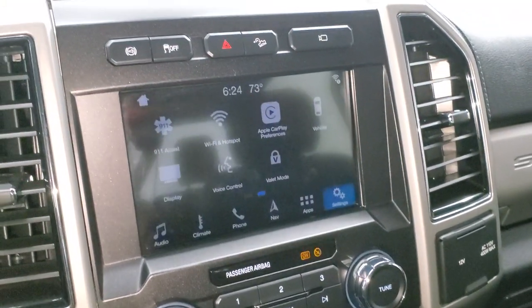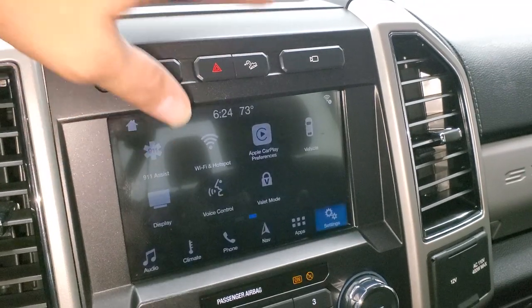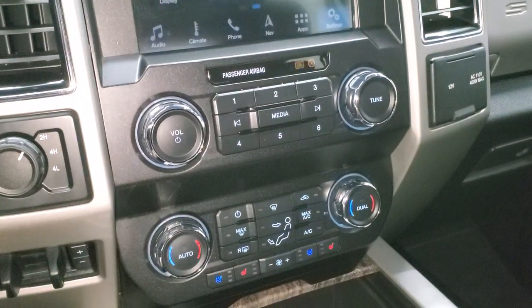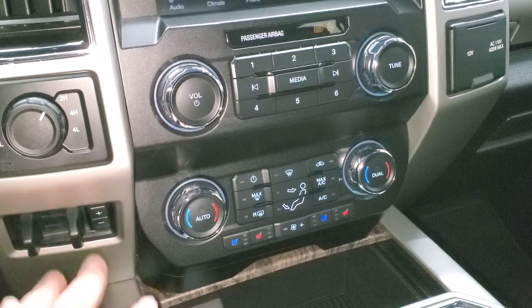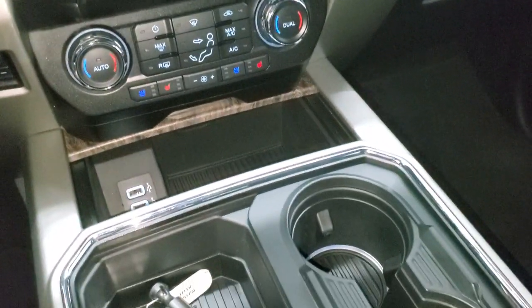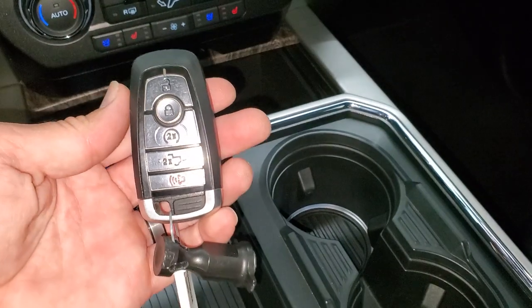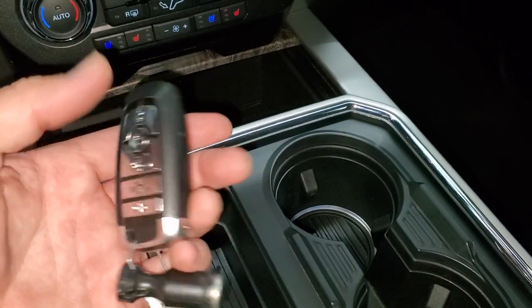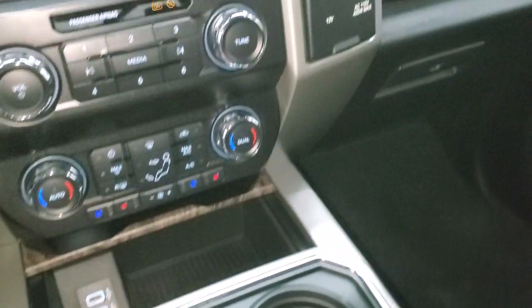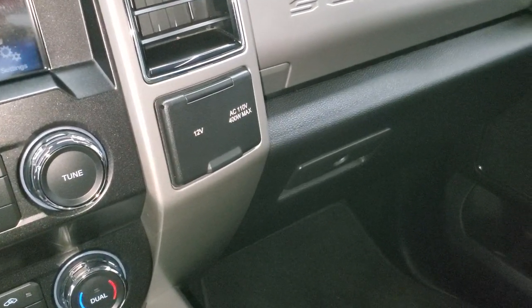Factory exhaust brake, stability control, and downhill assist control are the main features. Down here you have your audio and climate controls, electronic four-wheel drive, factory brake controller, and dual climate control. Down here are two USBs. This one does have the ambient lighting in the cup holders and on the floor. Keyless entry, remote start, power drop-down tailgate — that key fob's in really nice condition. And last but not least, you do get a 12-volt PowerPoint and a 110-volt, 400-watt plug-in.